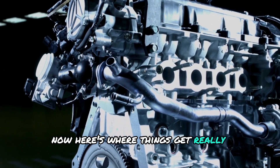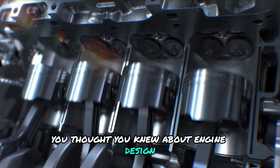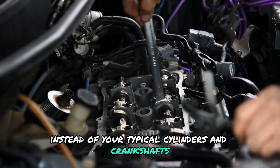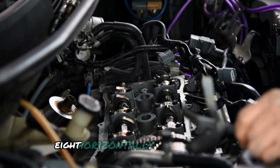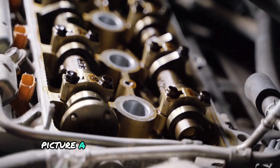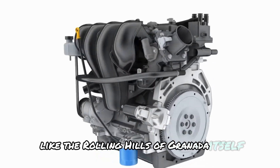Now here's where things get really interesting. Forget everything you thought you knew about engine design, because the iron engine throws the rulebook out the window. Instead of your typical cylinders and crankshafts, this marvel employs a revolutionary approach: eight horizontally opposed pistons dancing in perfect harmony. Picture a landscape of undulating waves, like the rolling hills of Granada itself.